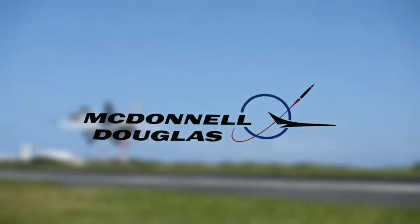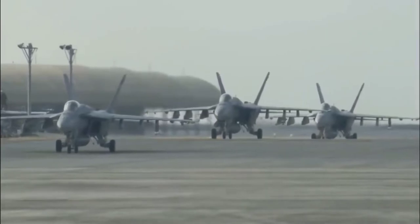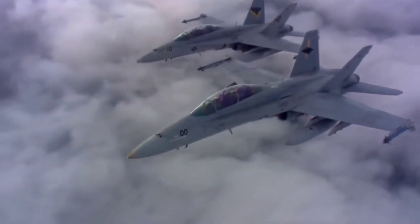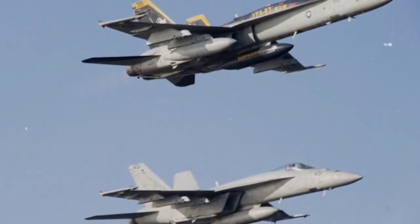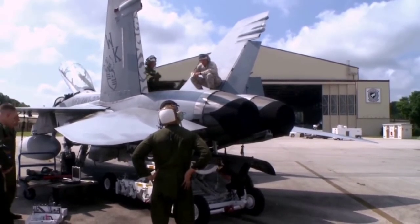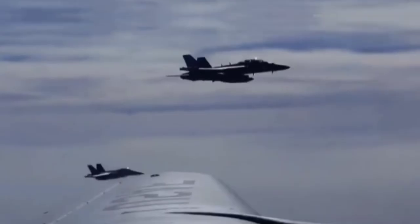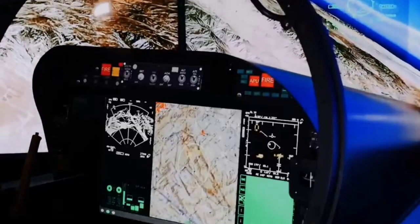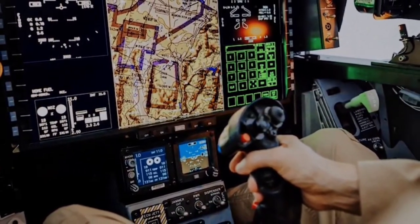McDonnell Douglas first flew the F/A-18E and F Super Hornets in 1995, which is now part of Boeing. There is a difference between the E and the F regarding seating capacity. A secondary benefit of the dual-seat variant is that it can be used to train and increase mission capabilities by distributing the workload. Even while the Super Hornet was larger and heavier than the F/A-18 Hornet, it had fewer parts and required less maintenance. The Block III model will feature a 10,000-hour service life increase, a reduced radar signature, and a more advanced cockpit system with large touchscreen displays for better user interface and more powerful computing through the distributed targeting processor network (DTP-N) and tactical targeting network technology.